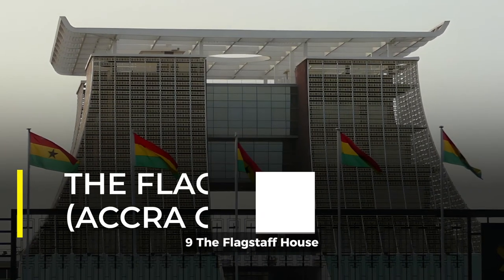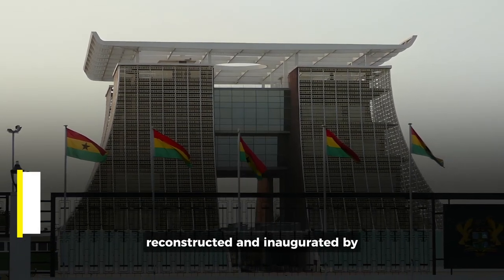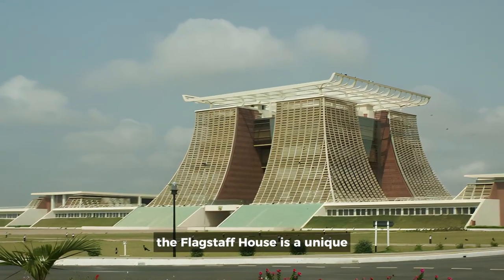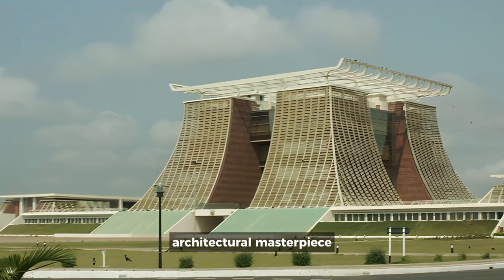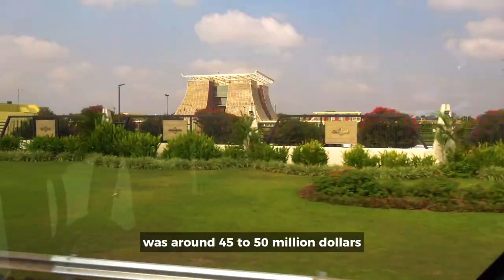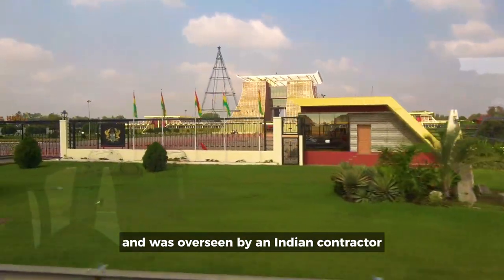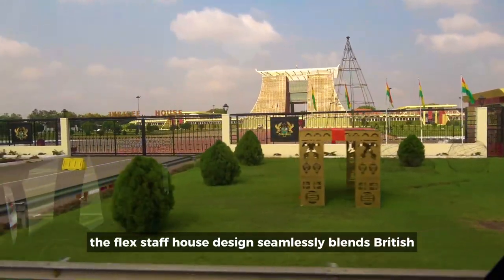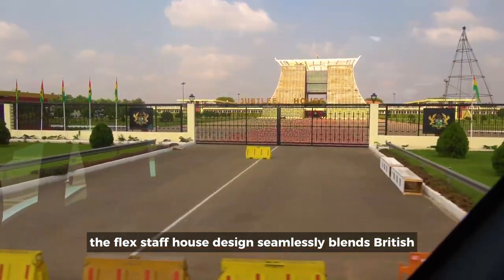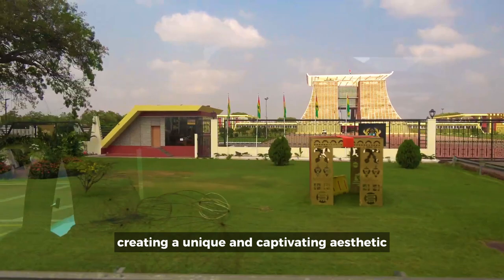9. The Flagstaff House, Accra, Ghana. Reconstructed and inaugurated by the government of President John Agyekum Kufuor, the Flagstaff House is a unique architectural masterpiece, residence, and office of the President of Ghana. Its construction cost was around $45 to $50 million and was overseen by an Indian contractor. The Flagstaff House design seamlessly blends British and African architectural styles, creating a unique and captivating aesthetic.